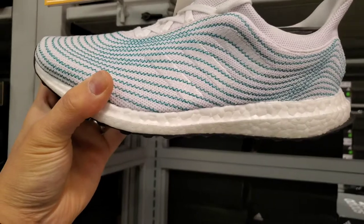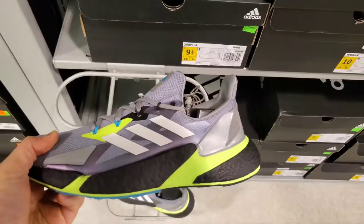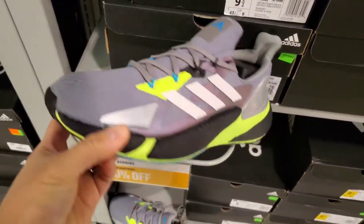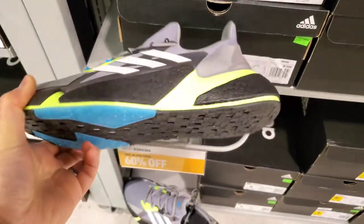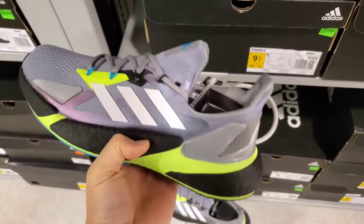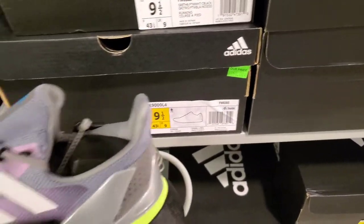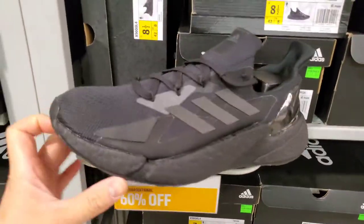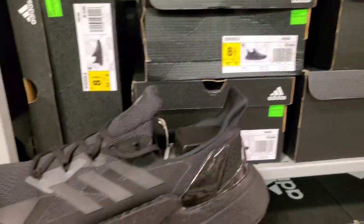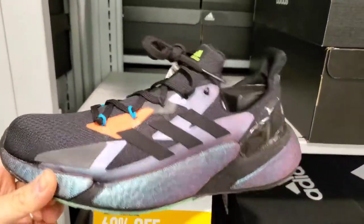About white and green, $180, 60% off. They've also got these X9000 L4 — I'm not sure exactly what these are, they look like training or running shoes. Full mid boost foam here, pretty cool, $150 with 60% off. They have a whole bunch of these just in different colors, all 60% off $150.